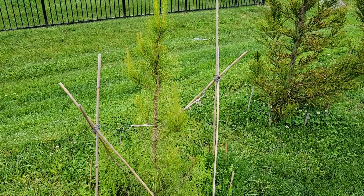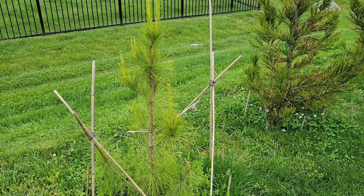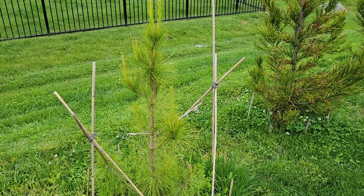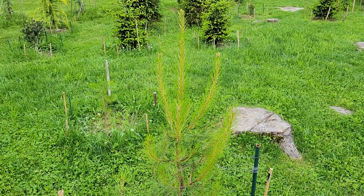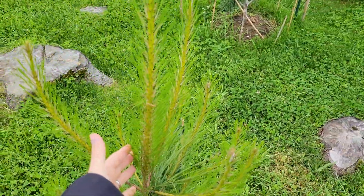Step back so you can see — this would be the first growing season I've had it in the ground, and I have it propped up to keep the wind from swinging it back and forth. But that really becomes unnecessary after the first growing season. Let's look at another loblolly right here.